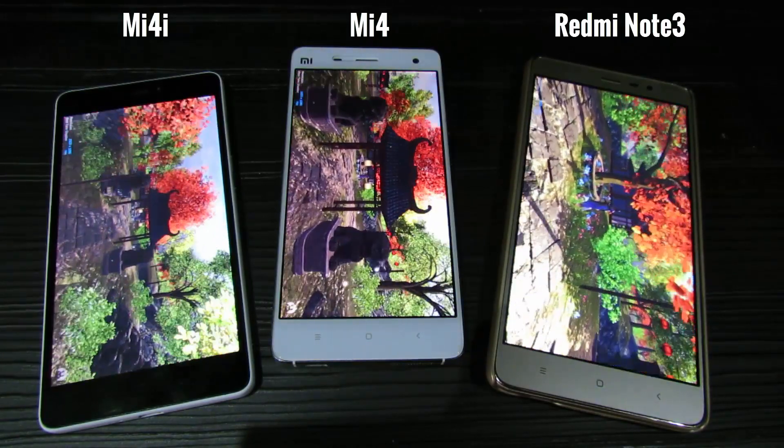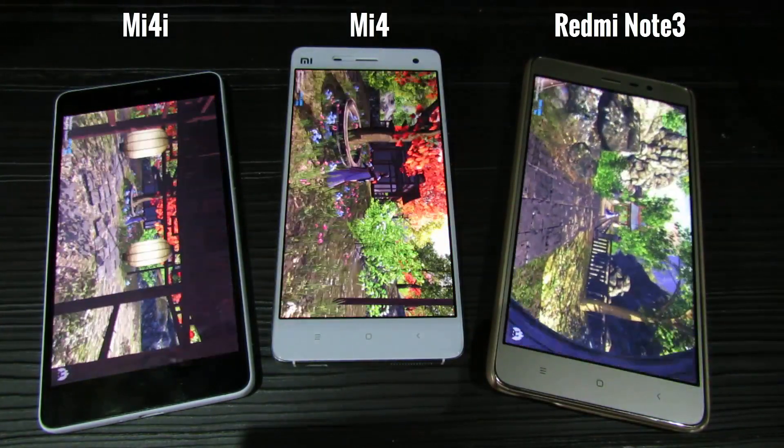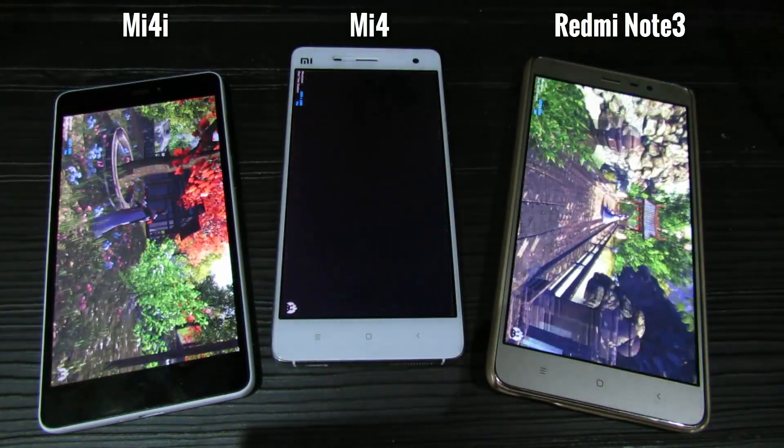There are a lot of frame drops on Mi 4 and Mi 4i, whereas on Redmi Note 3 it is much better.